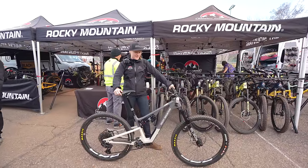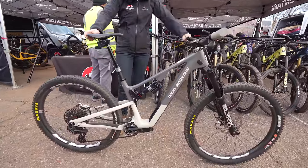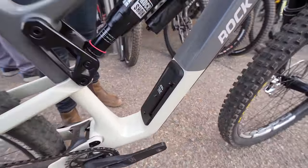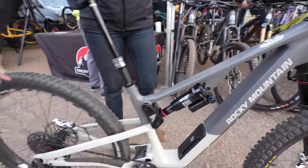My name's Ellie. I'm with Rocky Mountain. This is my 2024 Instinct — super ride bike. We've got the down tube storage now here, decked out with full SRAM spec. On this one we've got SRAM transmission.